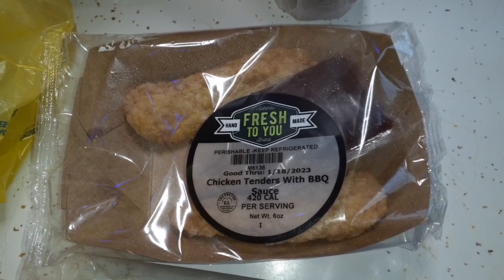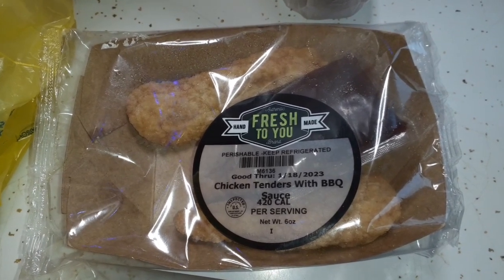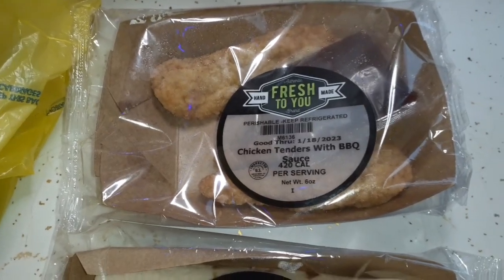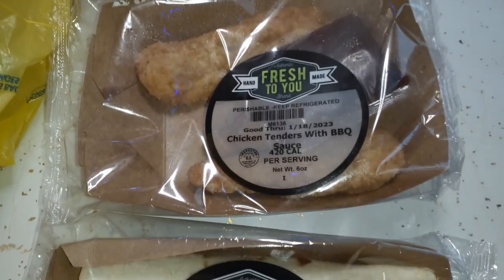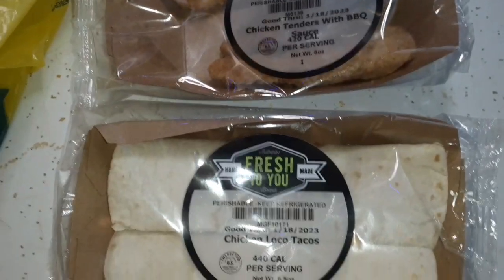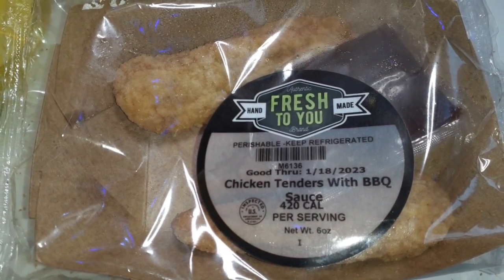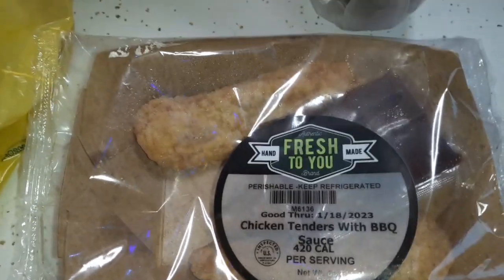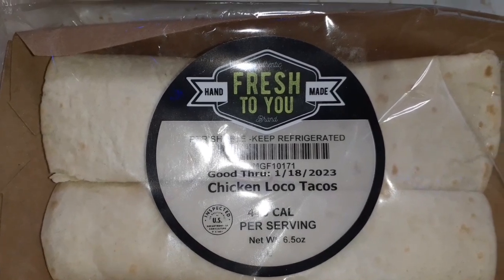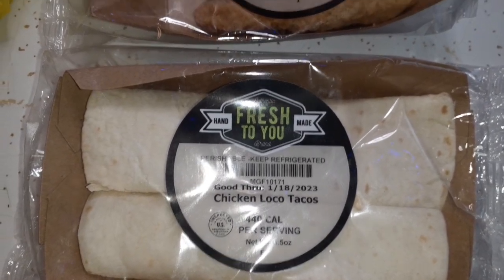Hey everyone, welcome back to the channel, welcome to a new day. It is Thursday afternoon, 3:15 to be exact. I went to the weekly food pantry today and I'll do that haul, but I just wanted to show you a couple of the already-made lunches we got from there, because we're going to eat them right now. There's some chicken tenders with barbecue sauce — Glenn's going to have that — and here's some chicken loco tacos, so I'm going to try those.